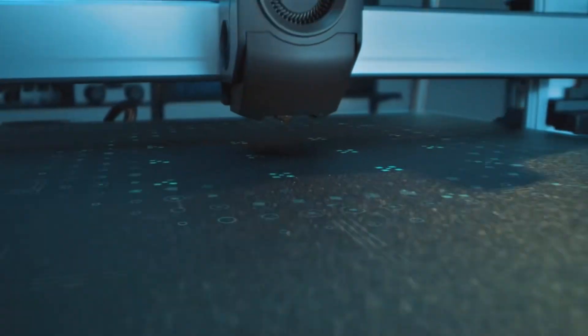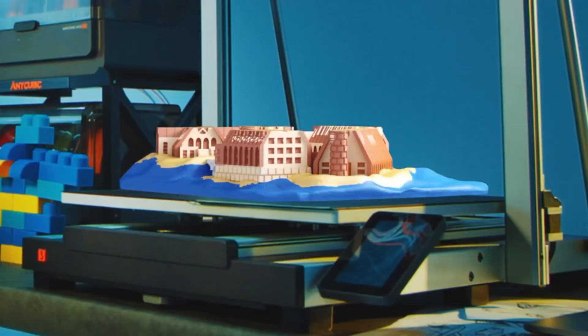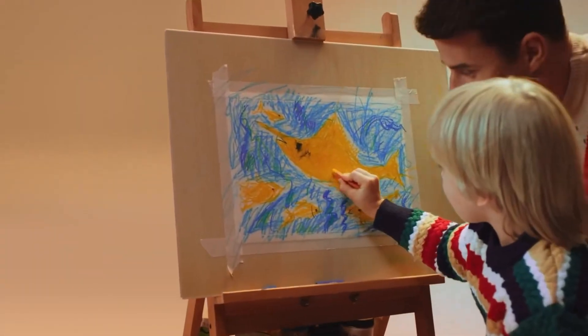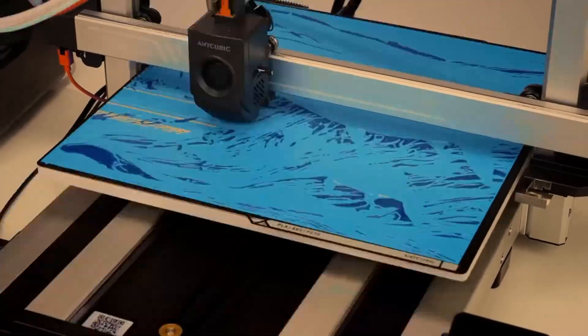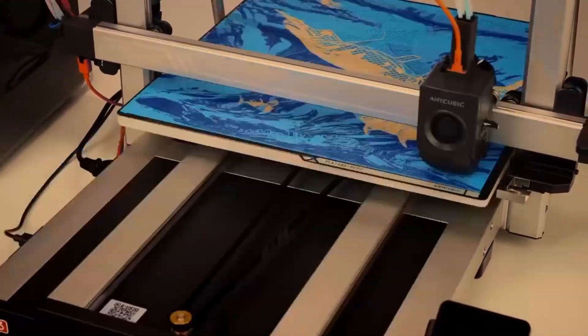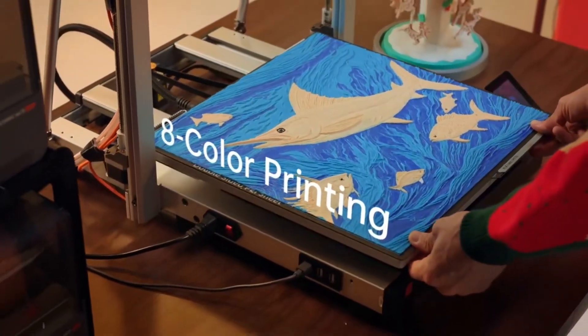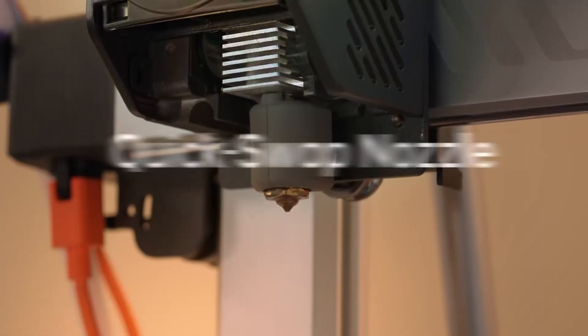Pros: Huge 500x420x420 mm build volume, multi-color printing, high-speed printing at 600 mm per second, and smart app control. Cons: Takes up significant space, and higher cost compared to smaller models.